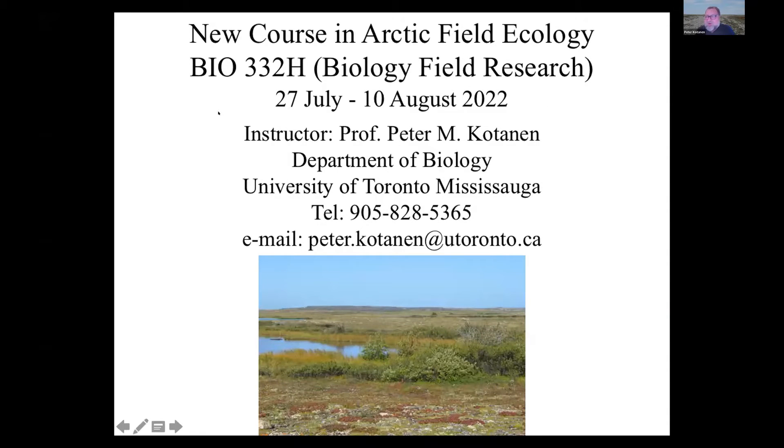This course is called Bio 332, Biology Field Research. In future, we're going to offer it in a number of different locations with different instructors. I'm hoping to offer it for the next three years or so, and we'll be doing it at the site I'm talking about today. After that, it will pass on to another instructor who may do it at a different location.